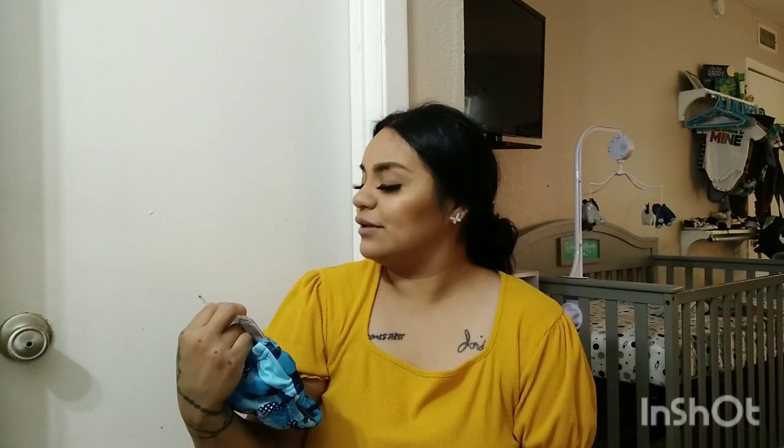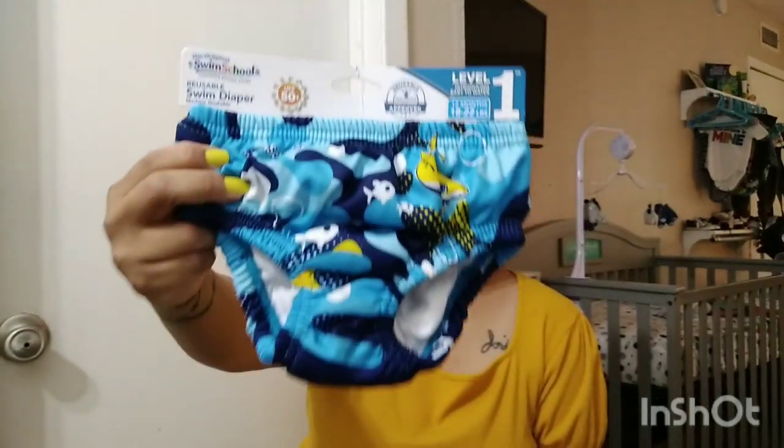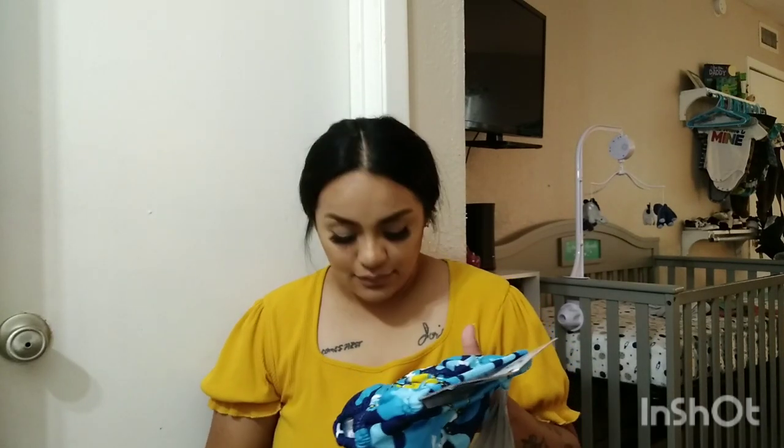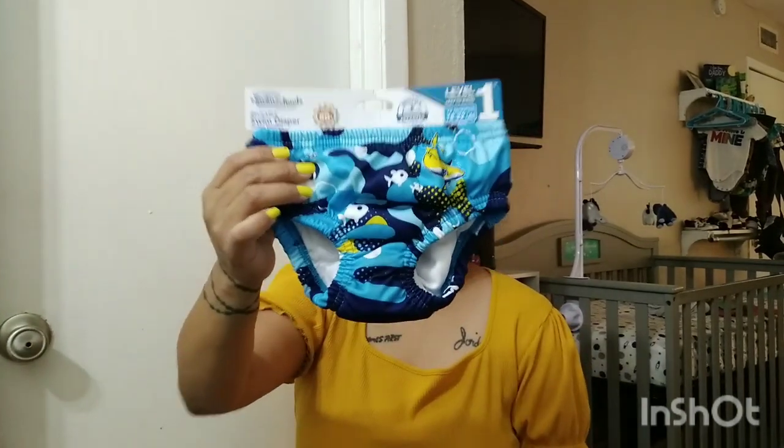We also found these cute little swim trunks — 12-month swim diapers — for our baby, who just turned seven months. He's super tiny, only about 15 pounds, but babies wear different sizes so these are perfect for him. Guess how much these were? Only $1! We also got a pool on clearance — originally $40 and marked down to $25 — so we grabbed that too.